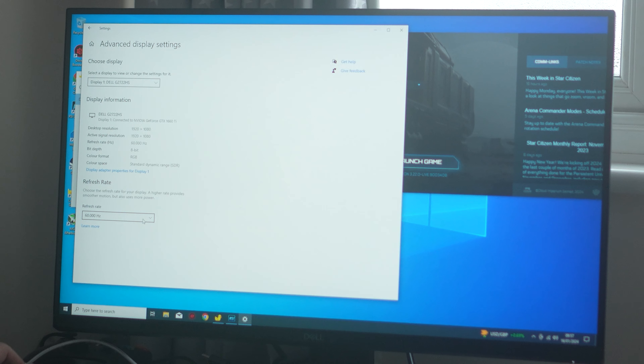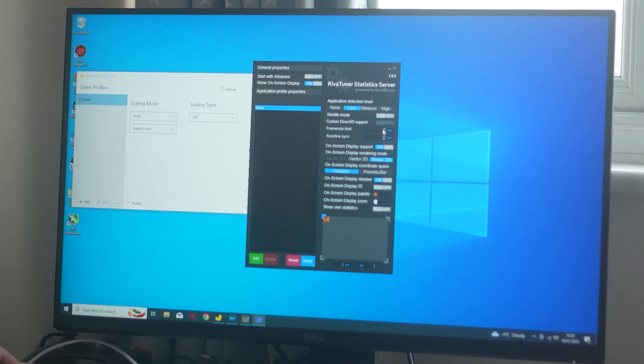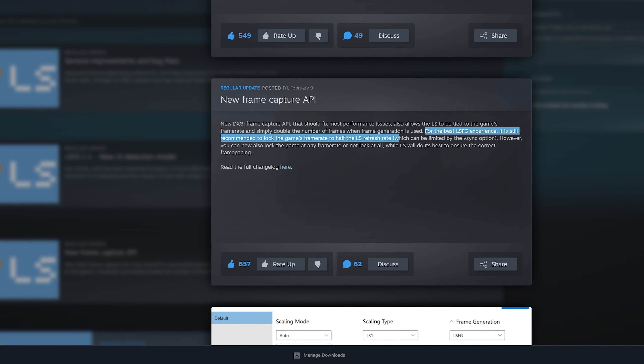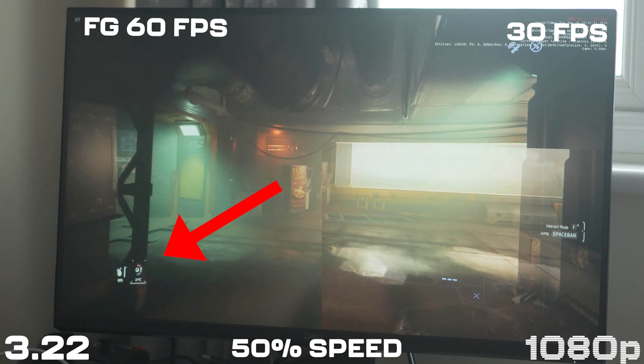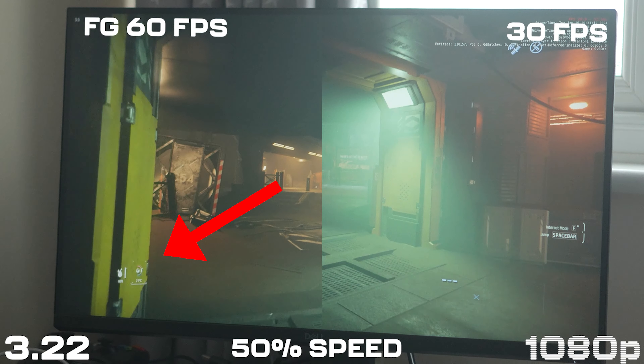This latest update specifically targets UI improvement, so we'll see how that's doing. The software is also a lot easier to use now. At the start you had to lock your monitor refresh rate and also lock your frame rate to get it to work, but now it kind of just works out of the box. You can still lock your FPS — that's probably still recommended — but you don't have to.